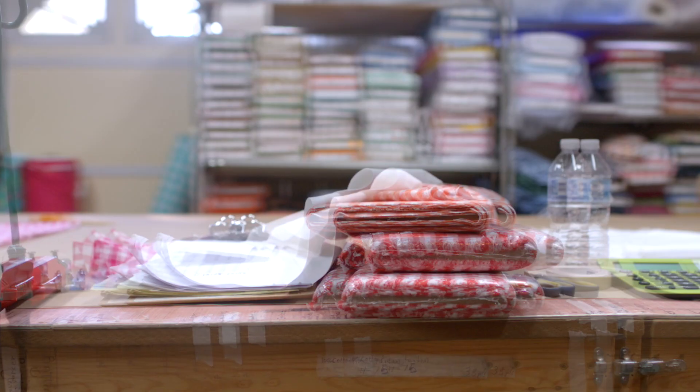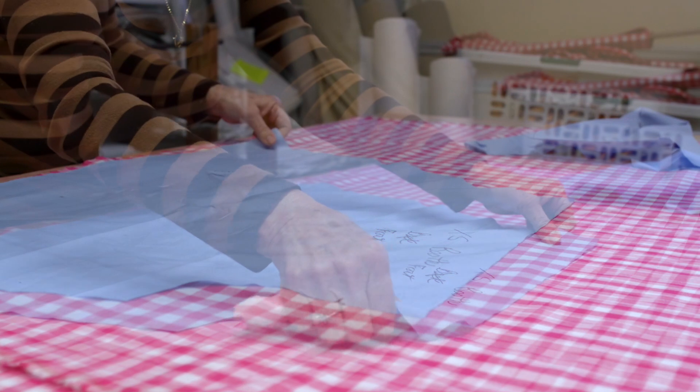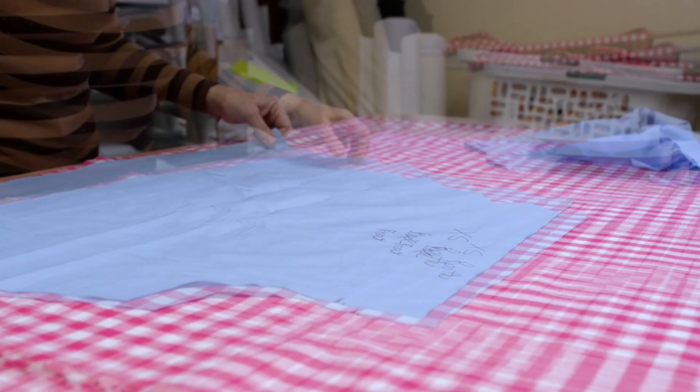Everything that we make has to be measured. Once we make the patterns, it has to be measured — every part of the pattern — because each piece, if one piece doesn't fit, it can make the whole garment go off. So we make sure that all of our patterns are exactly right, all the measurements are right.